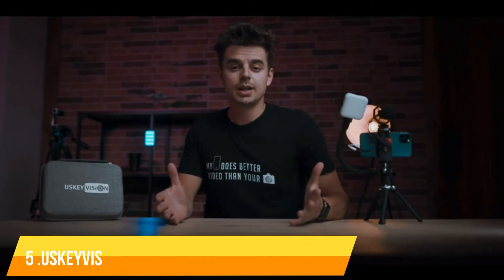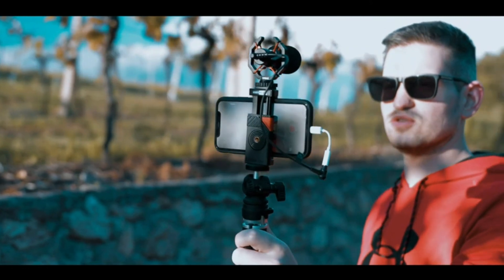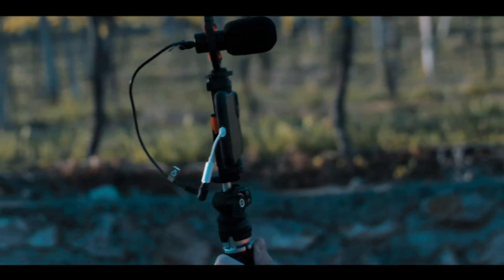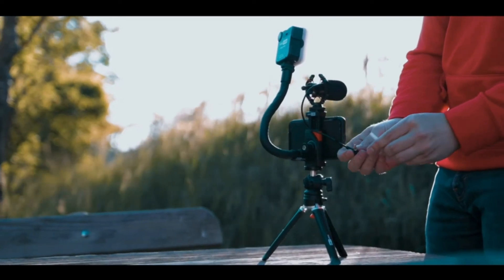Number 5. Uscovy Eshin Smartphone Video Vlogging Kit. What will you get? One metal tripod, one 306-tilt rotating ball head, one UVMS metal video microphone, one OVS video light, one flexible grip, one universal smartphone clip, one windshield, one user manual, and one luxurious and practical bag.